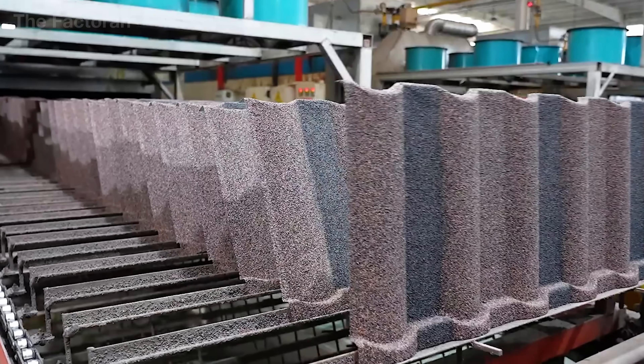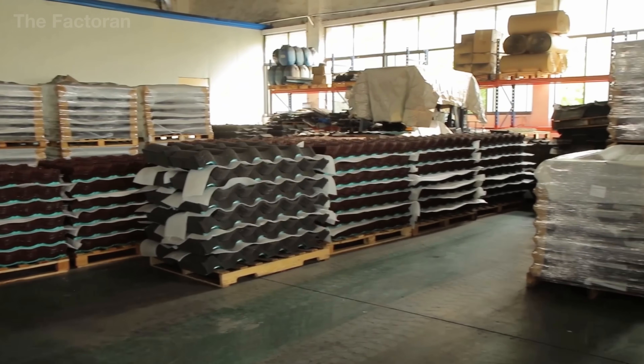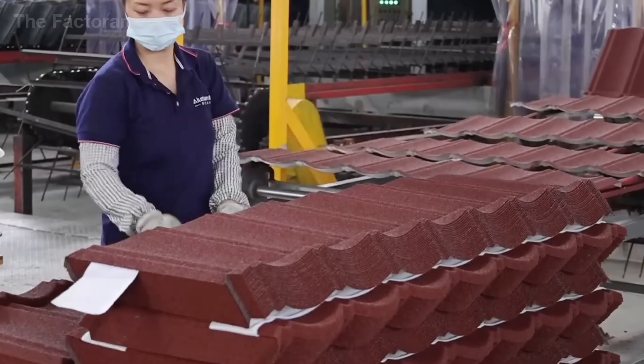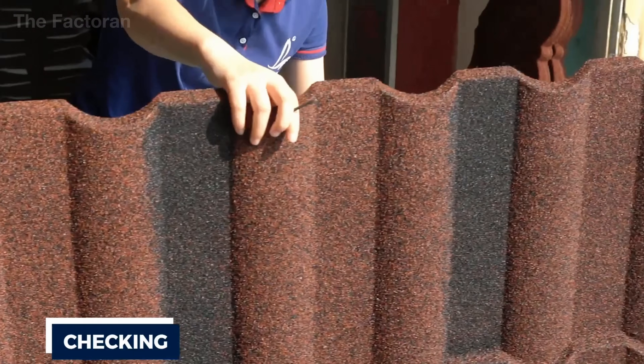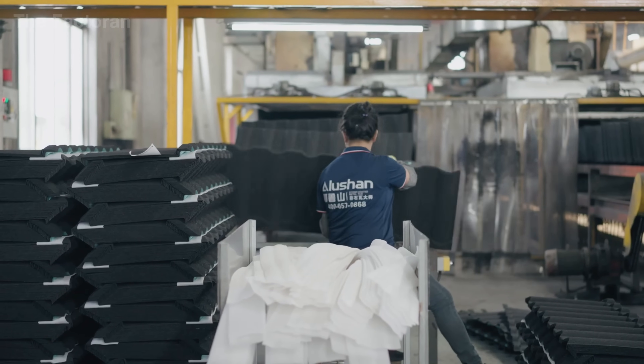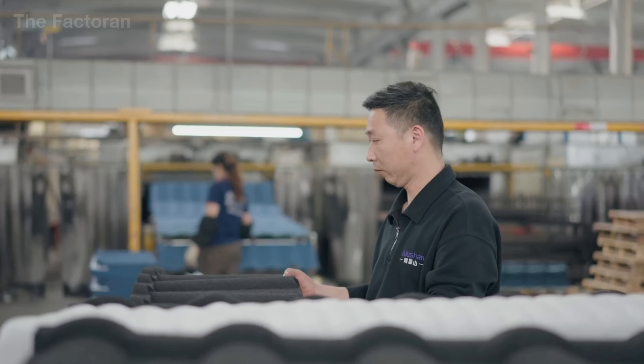The inspection process begins immediately after each roofing panel exits the stone-coating oven. The first stage is manual inspection, where technicians examine every sheet under bright lighting to detect even the smallest imperfections — uneven granule coverage, misaligned folds, or streaks in the protective coating.